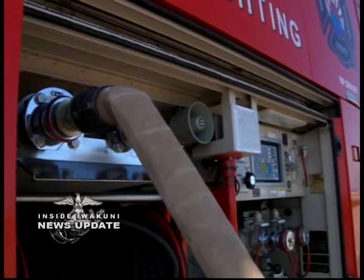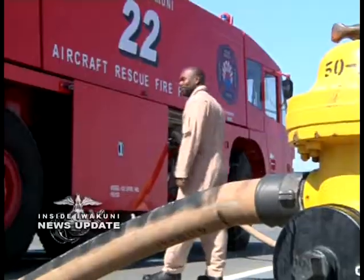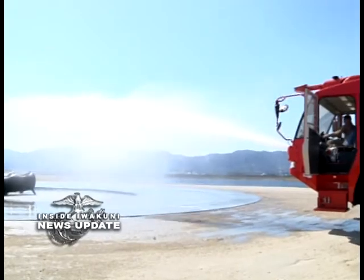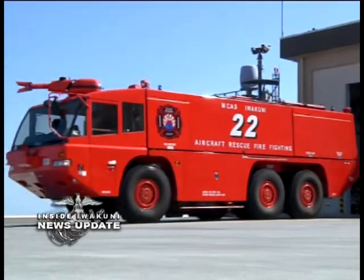Lanham says the Merida contributes greatly to the overall ARF mission of providing aircraft rescue firefighting services to the airfield by getting more water to the scene without requiring as many vehicles.